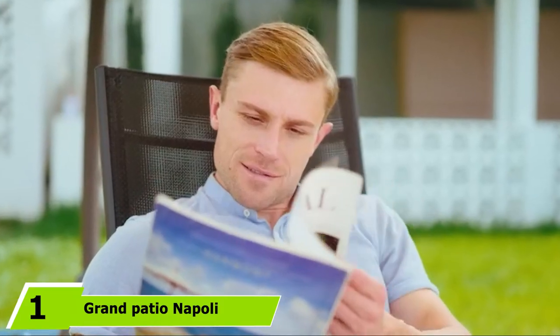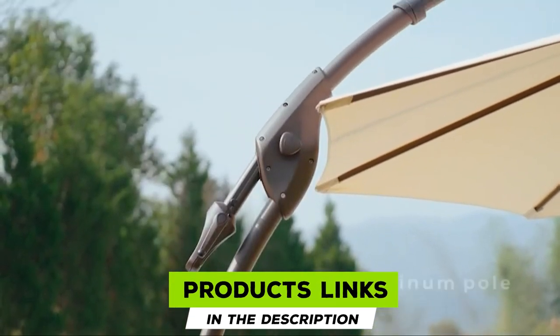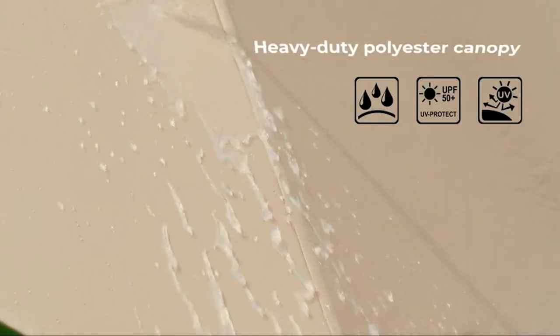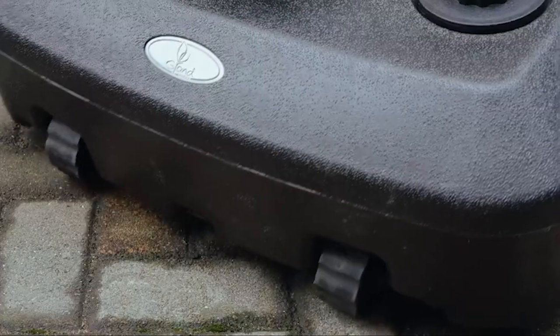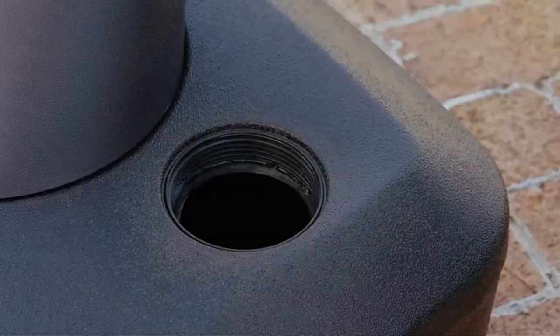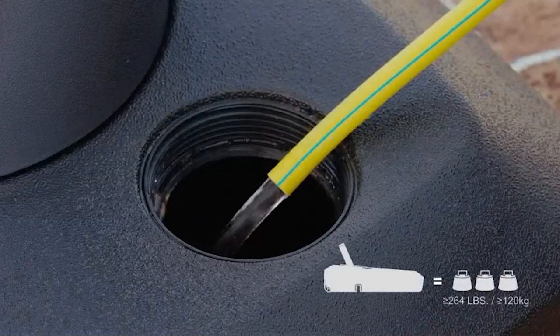At the first position of our list, we have the Grand Patio Napoli Deluxe 11ft umbrella. Our top pick of the day, this luxury cantilever canopy features a unique curved design and is easy to install. With a sizable 11-foot circumference, it creates a customized shade every time you are out in the sun. Right off the bat, we were impressed with the positive customer feedback, and it has a heavy-duty all-aluminum frame for better durability and longevity.